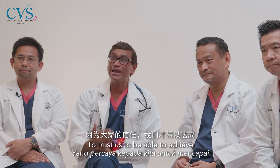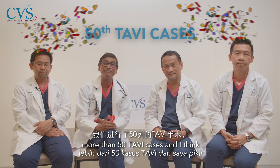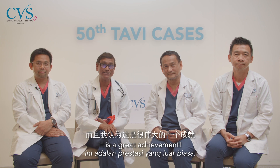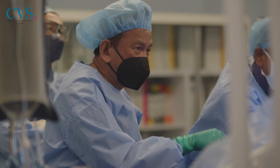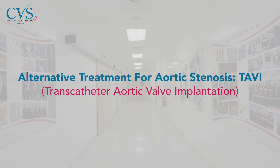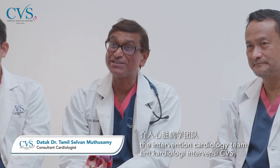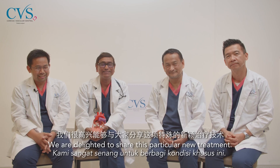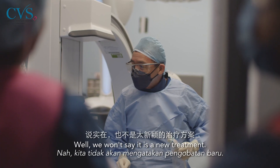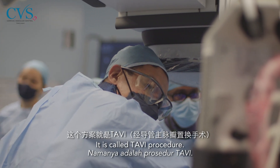Trust us to be able to achieve this great milestone of performing more than 50 TAVI cases, and I think it's a great achievement. Welcome to CVS Cardiology, the interventional cardiology team. We are delighted to share this particular treatment — it's been here for more than a decade. It's called the TAVI procedure.